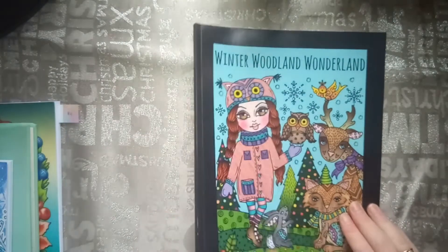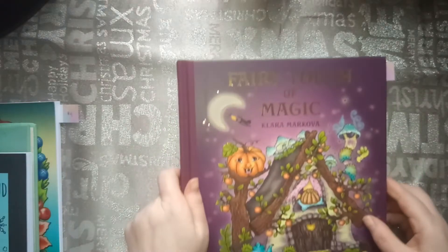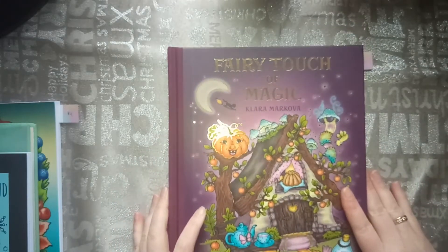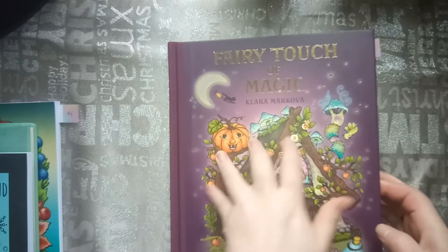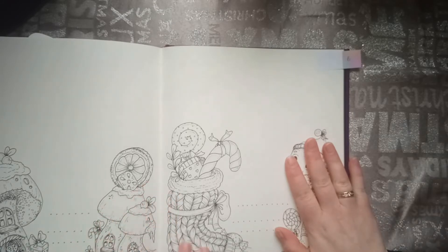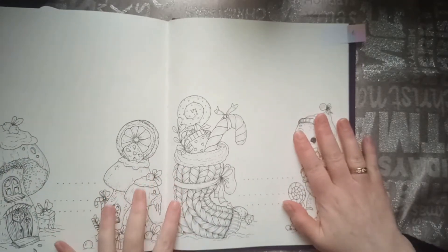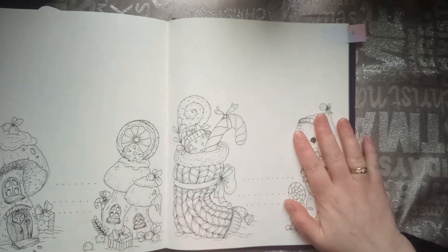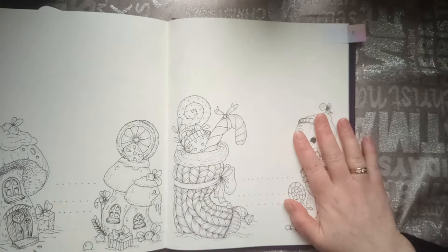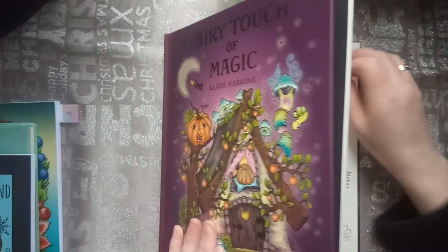And the next one was a stocking. That one was also not hard to find. I chose it from The Fairy Touch of Magic by Clara Makova. I chose this one because I like how this picture has been drawn. I like this one.